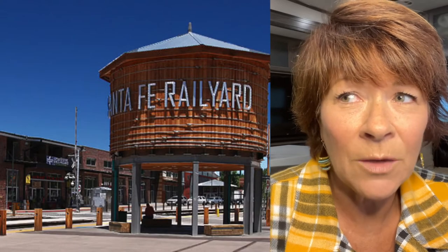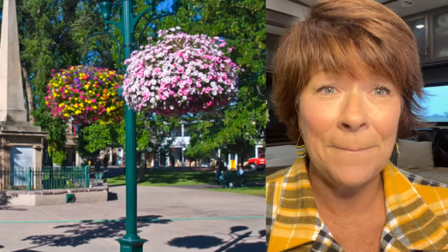This VRBO that we rented was so cute. It was perfect. It was in what was called the Rail Yard of Santa Fe, which is a foodie's paradise. So if you're an artist and you want to get inspired, go to Santa Fe. It's amazing.